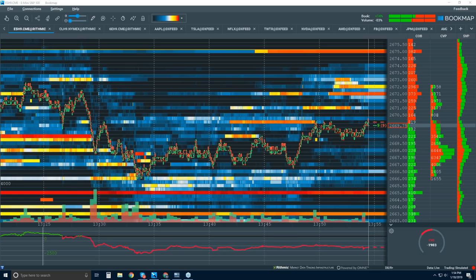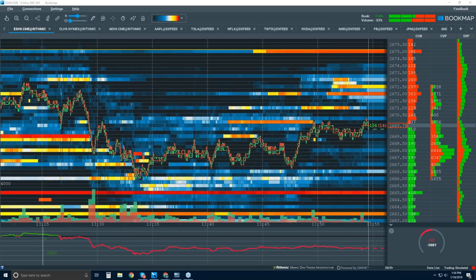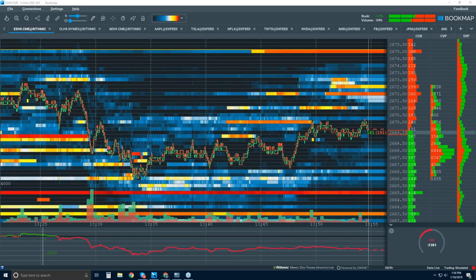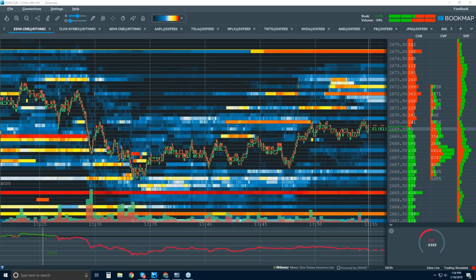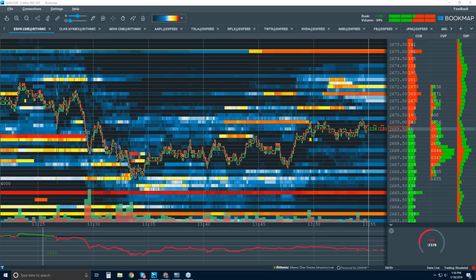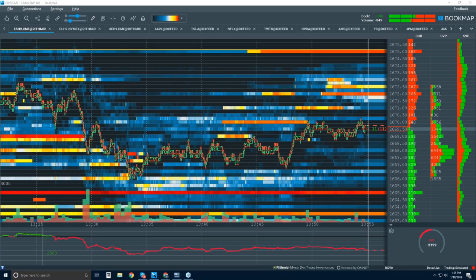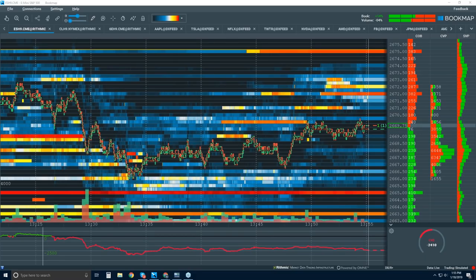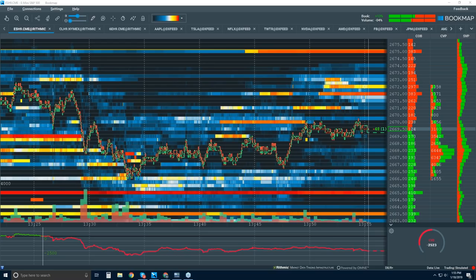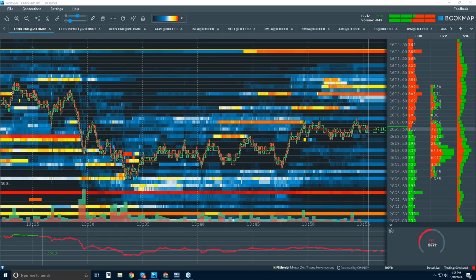Suleman asks: any strategies on the FDAX that may not work on ES or NQ? Sometimes in the DAX there are really big orders — usually the book has like 10 lots per level, but sometimes they put in 100, 150, or 200 lots. I always want to see how that plays out and it usually gives a good move when it fills. You don't really have such setups in S&P and NASDAQ — they also have big lots sometimes, but it trades differently around it.